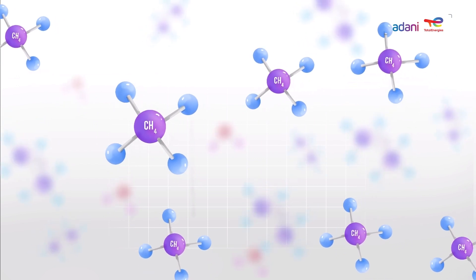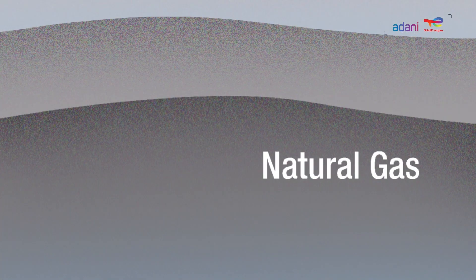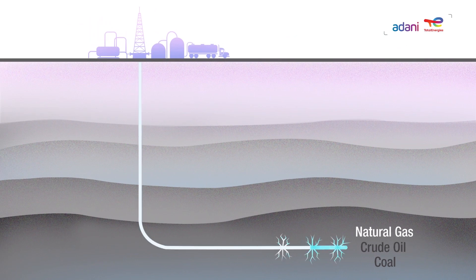It consists primarily of methane and is found alongside other fossil fuels like coal and crude oil. Natural gas is extracted from the ground at production facilities. It contains contaminants including water and other impurities, and hence needs to be purified.